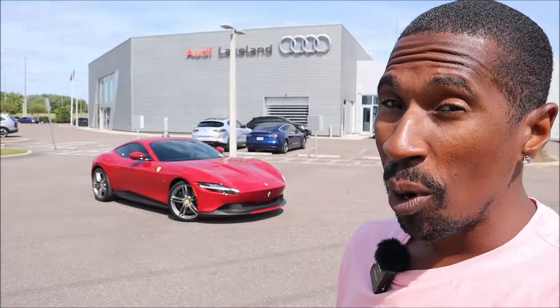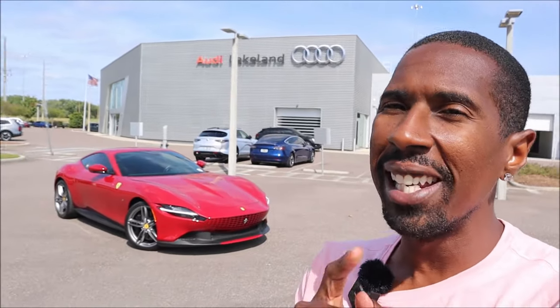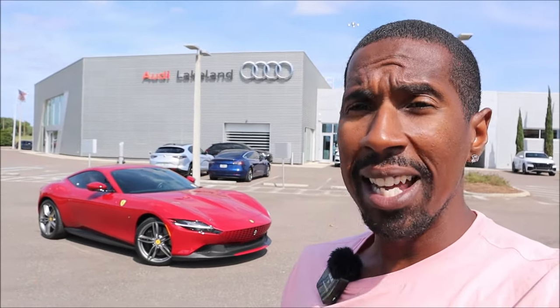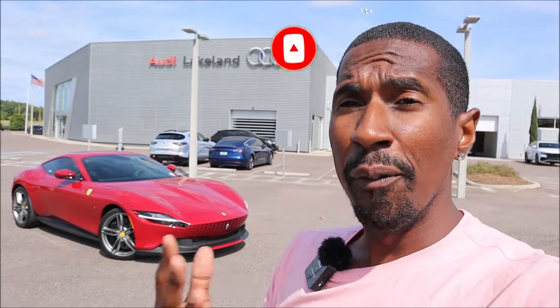What's good guys? Welcome back to Ron's Rise, welcome back to the channel and welcome back to another video. We have something we don't normally get a chance to feature on the channel, but this has been a full circle moment — we have a Ferrari on the channel here at Audi Lakeland. When the Roma came out years ago, I was at the premiere or launch party out in Florida and was able to go for a ride when this model was debuted.